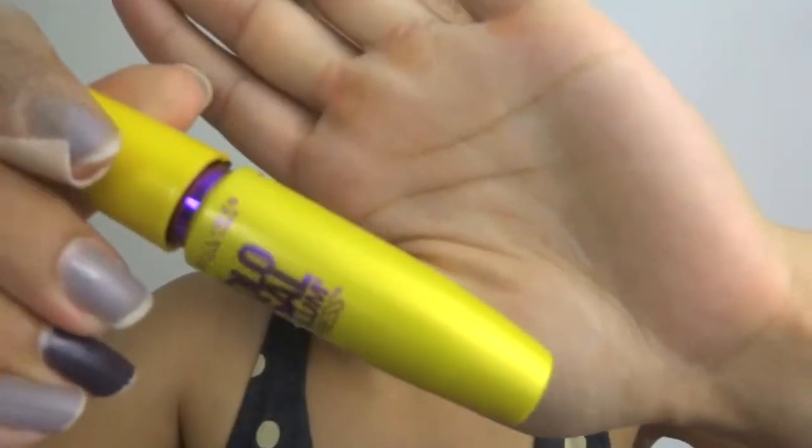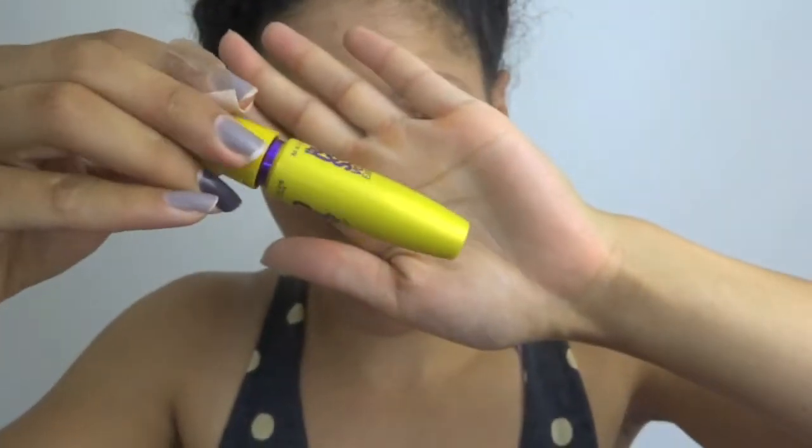Now it's time to use my handy dandy eyelash curler and curl them eyelashes. Then to follow that up with my favorite Maybelline mascara.